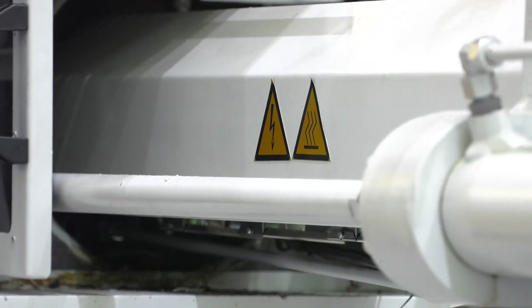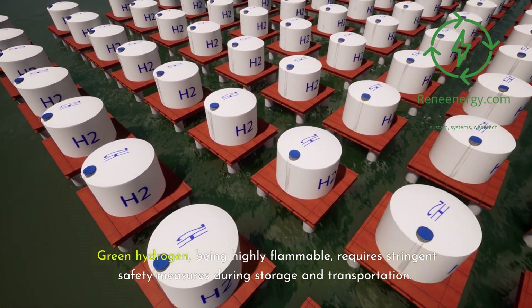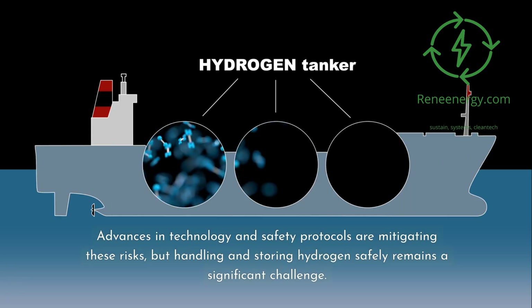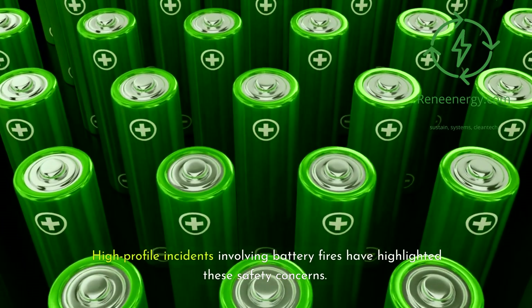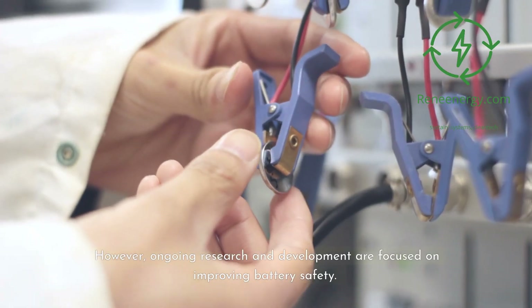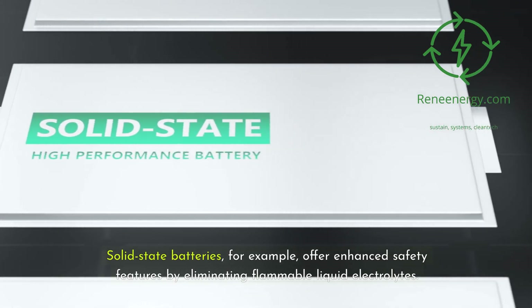Safety is a critical aspect of any energy storage technology. Green hydrogen, being highly flammable, requires stringent safety measures during storage and transportation. Advances in technology and safety protocols are mitigating these risks, but handling and storing hydrogen safely remains a significant challenge. Batteries, particularly lithium-ion, pose risks of overheating and fire, as highlighted by high-profile incidents involving battery fires. However, ongoing research is focused on improving battery safety — solid-state batteries, for example, offer enhanced safety features by eliminating flammable liquid electrolytes.